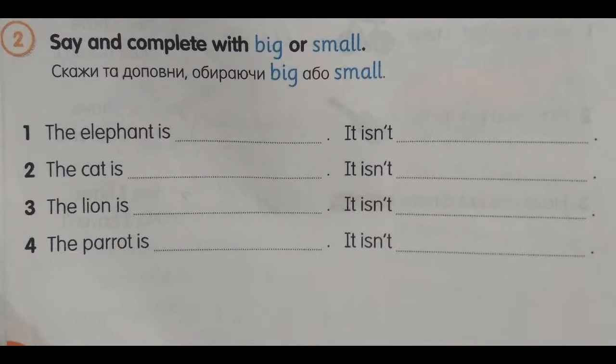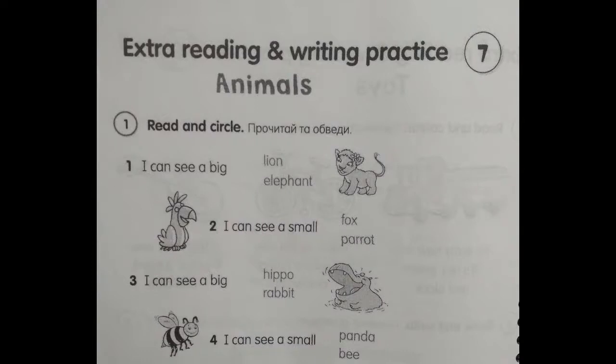Number 4. The parrot is small. It isn't big. Extra reading and writing practice 7. Animals. Exercise number 1, page 76. Read and circle. Number 1. I can see a big lion. Number 2. I can see a small parrot.